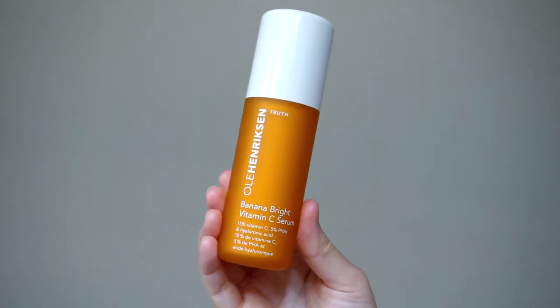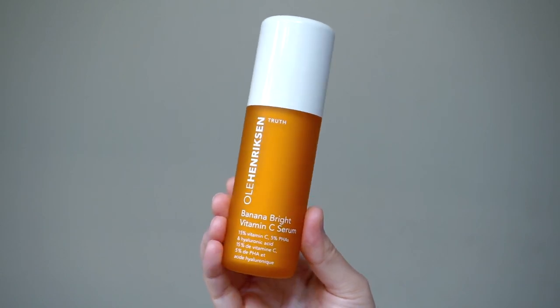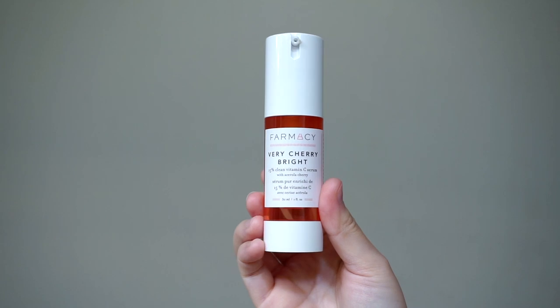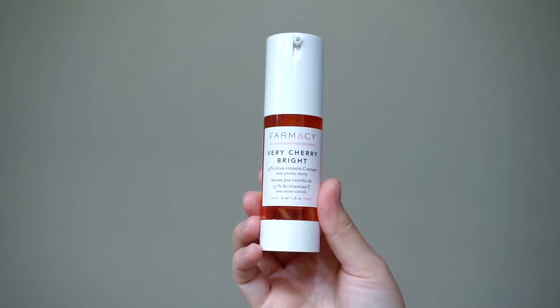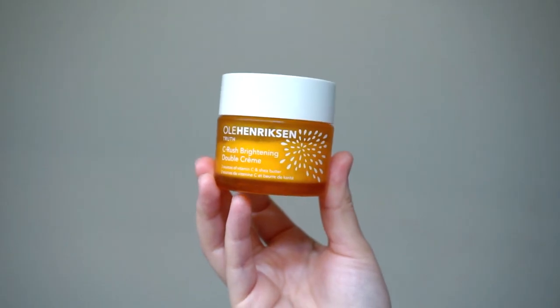Moving on to serum, I'm taking the Ole Henriksen Banana Bright Vitamin C Serum. I just got this so I just started using it — I don't really have an opinion on it yet, but so far so good. The serum I've been using for the last couple months has been the Farmacy Very Derry Bright Serum and it's really good, but I just want to try something new. I really like this new Ole Henriksen one so far — I use everything else from this line so I figured I might as well incorporate this into my routine.